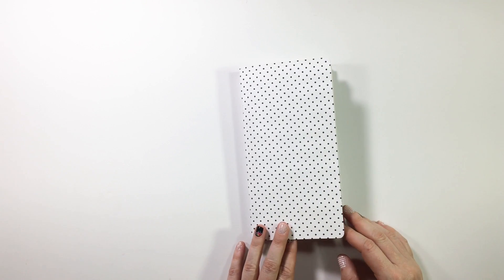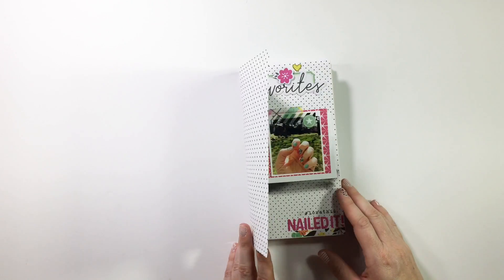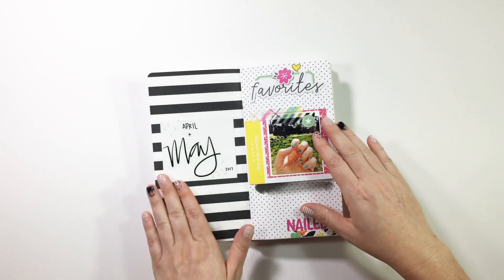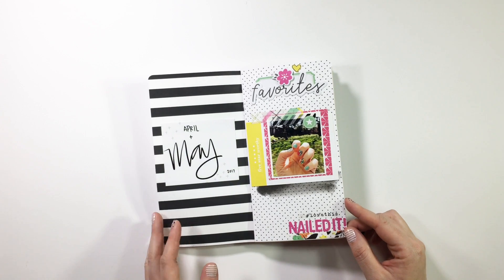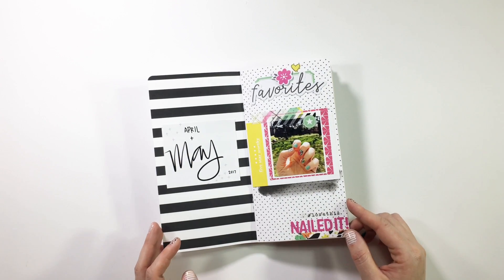I've done a couple of different ones with my first three completed traveler's notebooks. We are just going to continue on — this is going to be April-ish and May of this year, and in no particular order because at this point I'm just going willy-nilly with my entries.